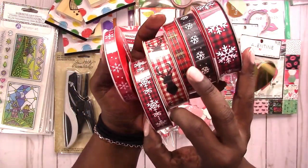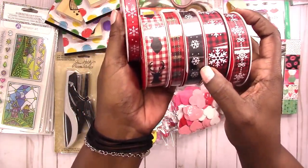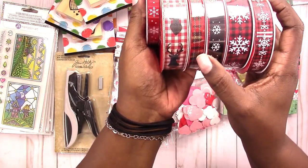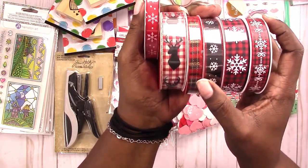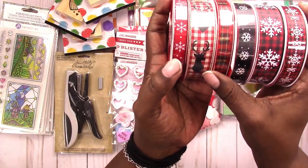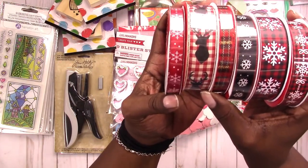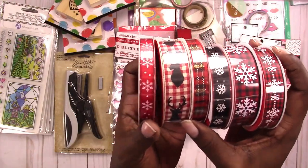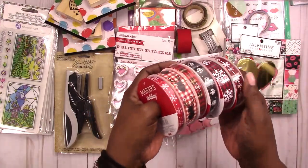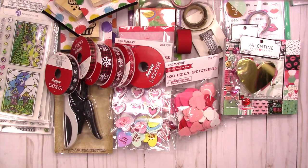I got two buffalo plaids with snowflakes, one that has bows on it, then the black with red foil trim with snowflakes, and one that's a basic plaid with gold foil highlights in the strings. This one has a deer on a buffalo plaid, and this one is just snowflakes on a red ribbon. I think they were all 59 cents each.